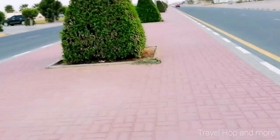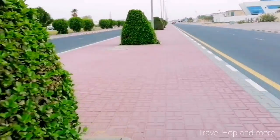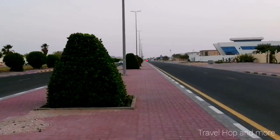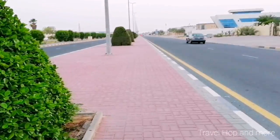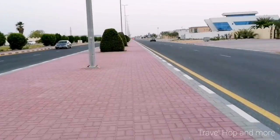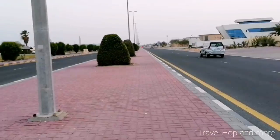You know, guys, the partition in the middle of the road is really huge — it's like two cars can fit in it. These houses on the right side are all residential areas. On the left side is a spa — the Imara Spa for ladies.